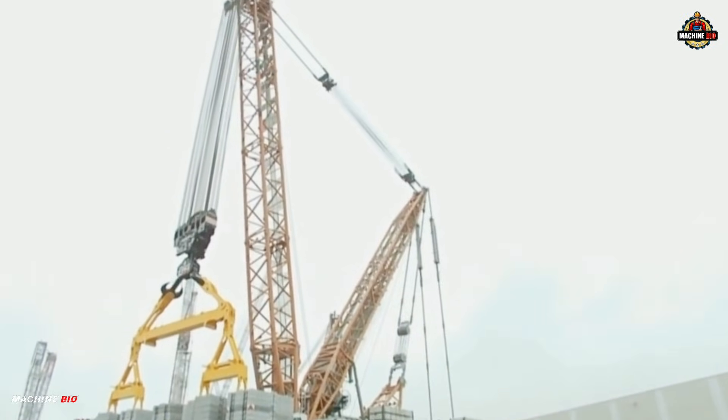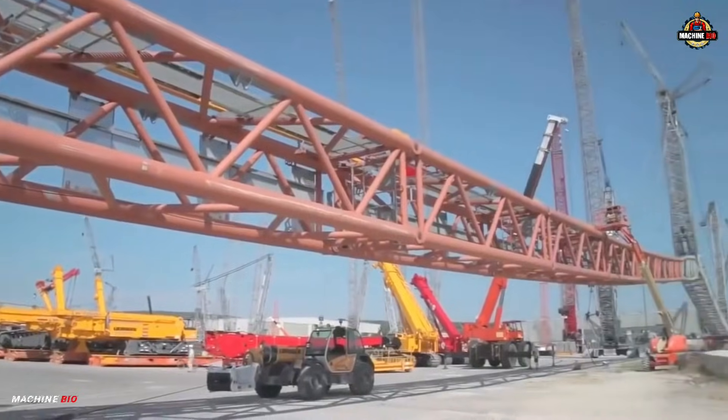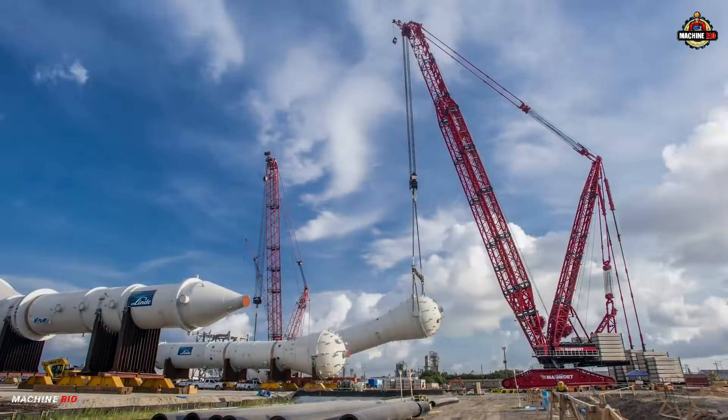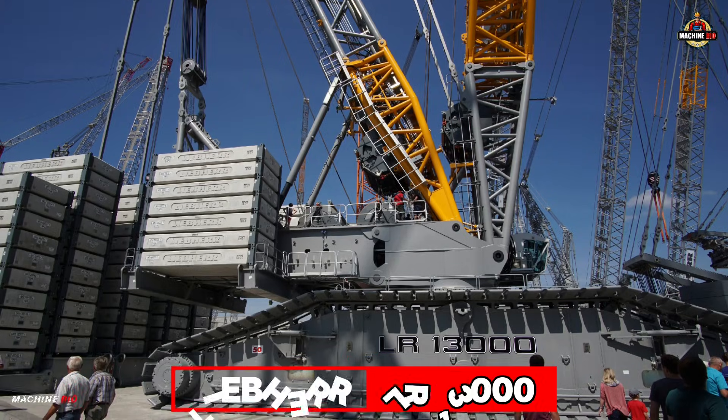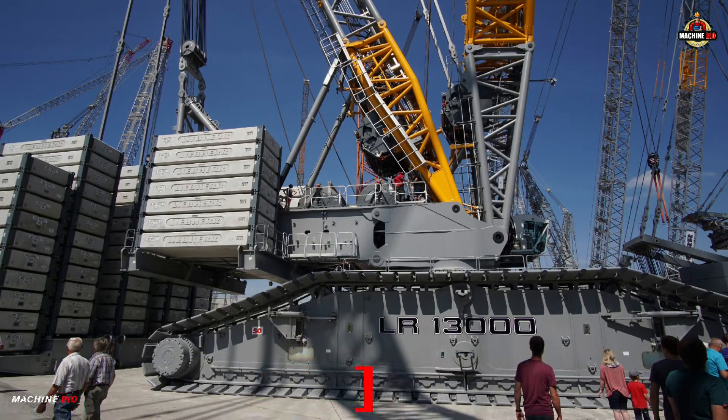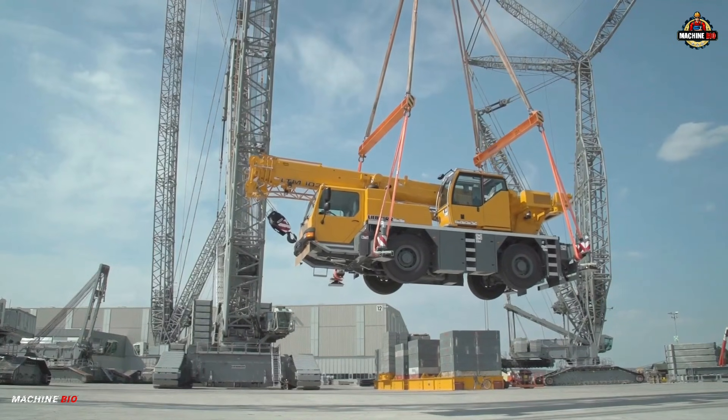Welcome to MachineBio, where giants come to life. Today, we spotlight one of the strongest crawler cranes ever built — the Liebherr LR13000. Get ready to witness raw lifting power.